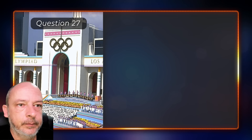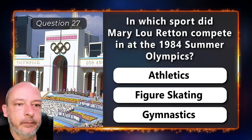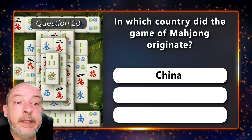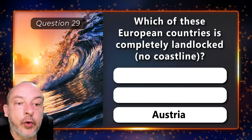In which sport did Mary Lou Retton compete at the 1984 Summer Olympics — athletics, figure skating, or gymnastics? Which country did the game of Mahjong originate from — China, Korea, or Japan? It comes from China. Which of these European countries is completely landlocked — Belgium, Poland, or Austria? The correct answer is Austria.